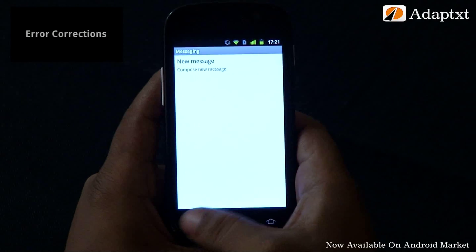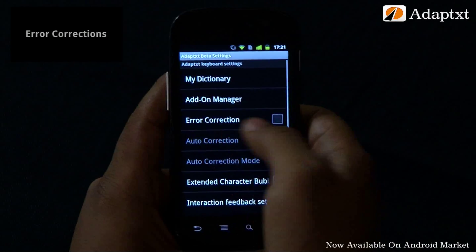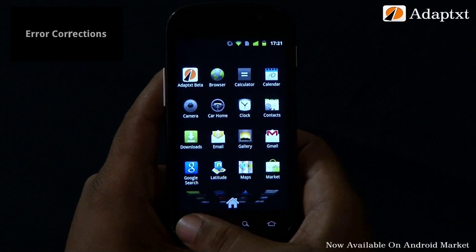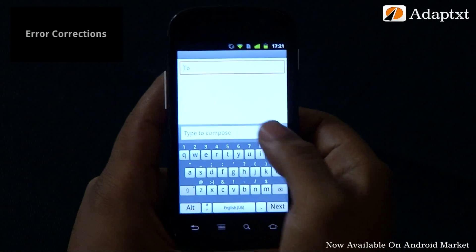To get around this problem, AdaptX has a feature that greatly helps users in fixing their misspelled words by offering the most probable correction. We generally tend to commit three kinds of mistakes in our regular typing.